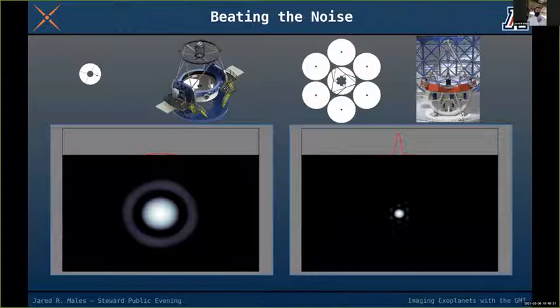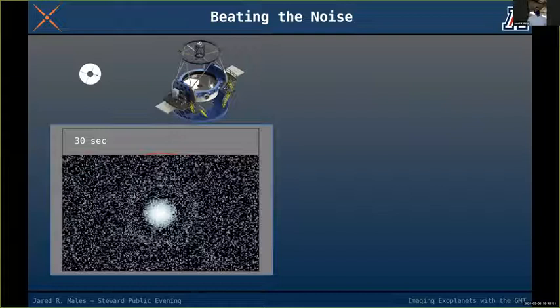The fact that the GMT concentrates more light into a smaller area lets us see fainter things and see them faster. To illustrate this, I've taken a star image and covered it with noise — representative of real life as an astronomer. Light itself is noisy, the sky is noisy, and the telescope is noisy.